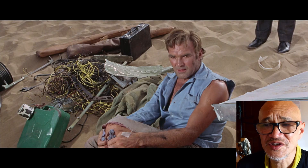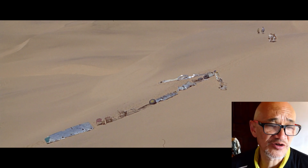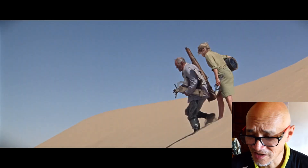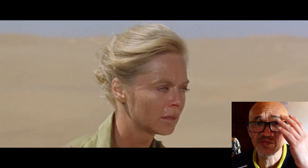One of the party members is injured, so that requires another two people to help him along. Eventually, they all get to some rocks and discover that around this rocky outcrop there's a whole lot of baboons.